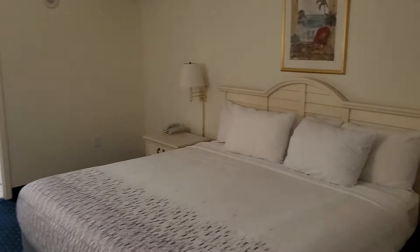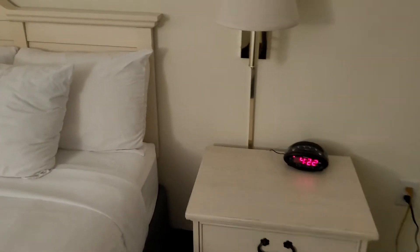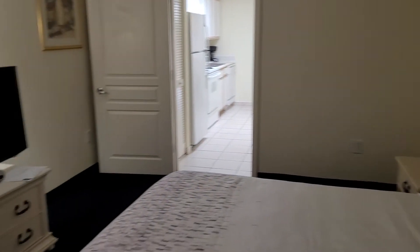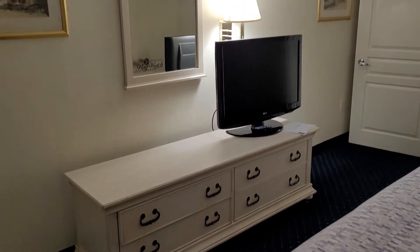The cabinetry here is a little beat up. I would say this is the original bedroom set and furniture that came with the property.